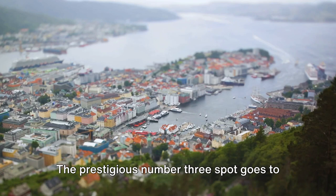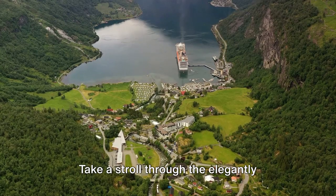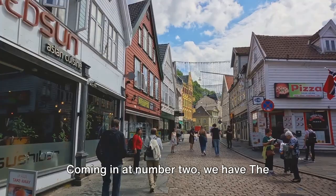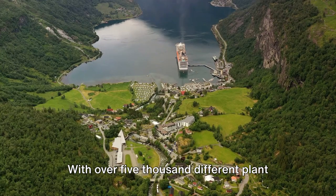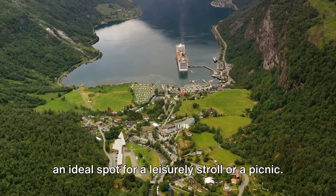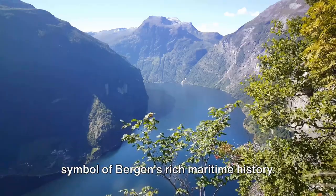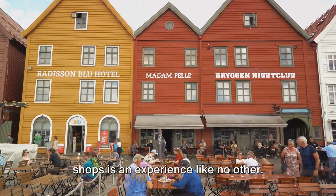The prestigious number 3 spot goes to the Royal Residence. This magnificent mansion, surrounded by beautiful gardens, is a symbol of Bergen's regal past. Take a stroll through the elegantly furnished rooms, each brimming with history and grandeur. Coming in at number 2, we have the Arboretum and Botanical Garden. This verdant oasis is a perfect escape from the hustle and bustle of the city. With over 5,000 different plant species from around the world, it's a paradise for botany lovers. And finally, at the coveted number 1 spot, we have the Bryggen Hanseatic Wharf. This UNESCO World Heritage Site is a symbol of Bergen's rich maritime history. The colorful wooden buildings that line the wharf are a visual treat, and exploring the narrow alleyways and quaint shops is an experience like no other.